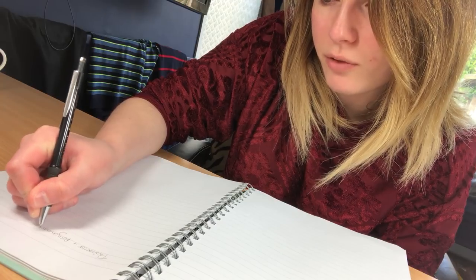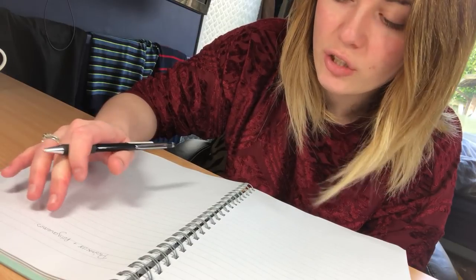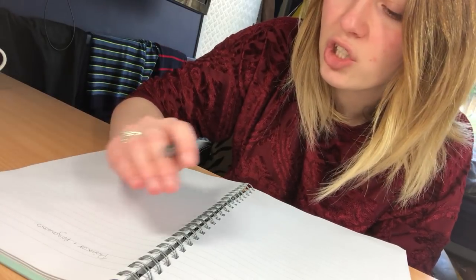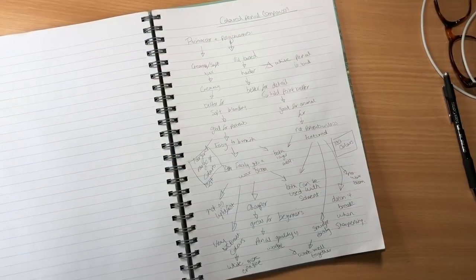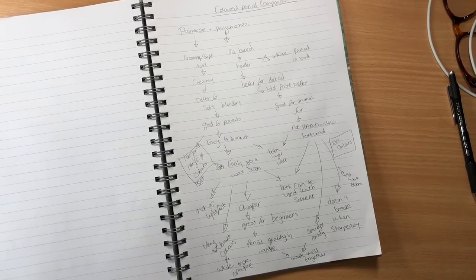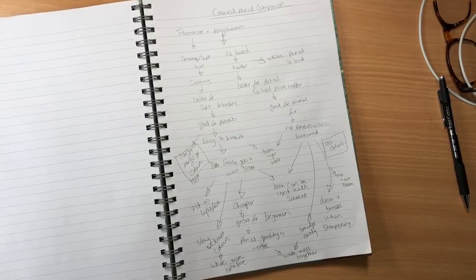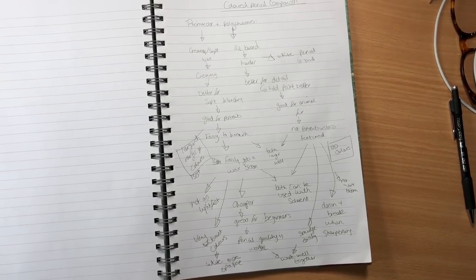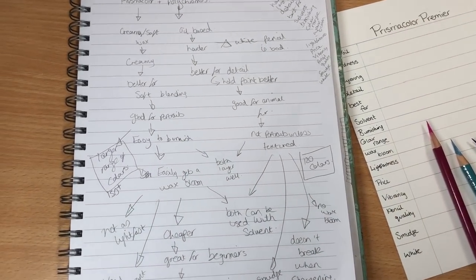I'm comparing the Prismacolor pencils and the Polychromos, and before each video I like to do any planning that I need to do. Here I'm writing any notes for things that I know I want to include — any points I want to make — so that I don't miss out on anything. I've just finished doing all of the notes; it took me a couple of minutes but I've jotted down everything that's really important. If you guys want to read through these, just pause the video and have a look.